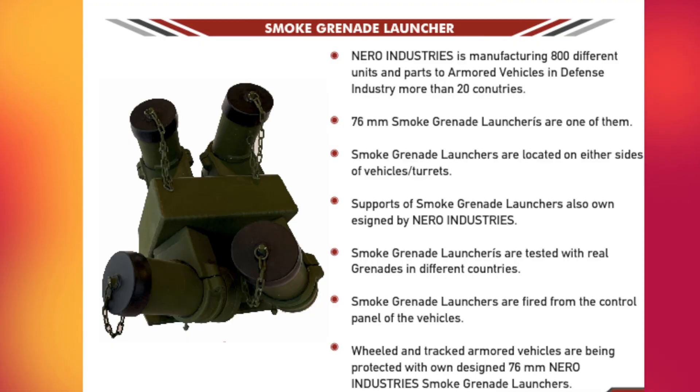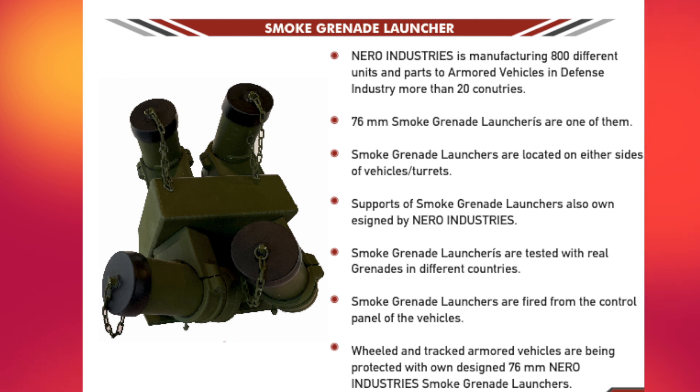The UMAI laser warning system has been developed specifically by Nero Industries, and I understand some systems are going to be delivered to the government of Ukraine to help protect their vehicles. What prompted the development? The fire suppression system protects inside the vehicle, and we talked about making an early warning system to help the vehicle avoid the penetration and hit of an RPG or ATGM. We developed our UMAI laser warning system with our smoke grenade launcher system. When UMAI detects a laser designator or laser system targeting the vehicle, it activates the smoke grenades and creates a smoke curtain that hides the vehicle, giving it a chance to leave the area or take countermeasures. UMAI is a second level of protection.